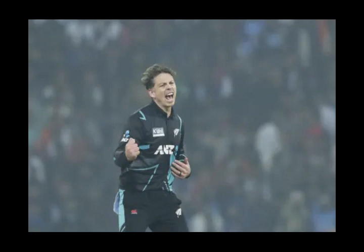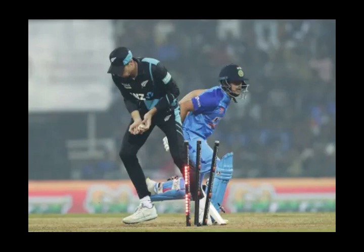India lost its first wicket in the 4th over as Bracewell removed Gill. Shubman Gill perished playing the pull shot — a short off-break spun and bounced. Gill rocked back to pull and the ball lobbed up towards deep backward square leg off the top edge. A dolly for Allan and New Zealand had the breakthrough.